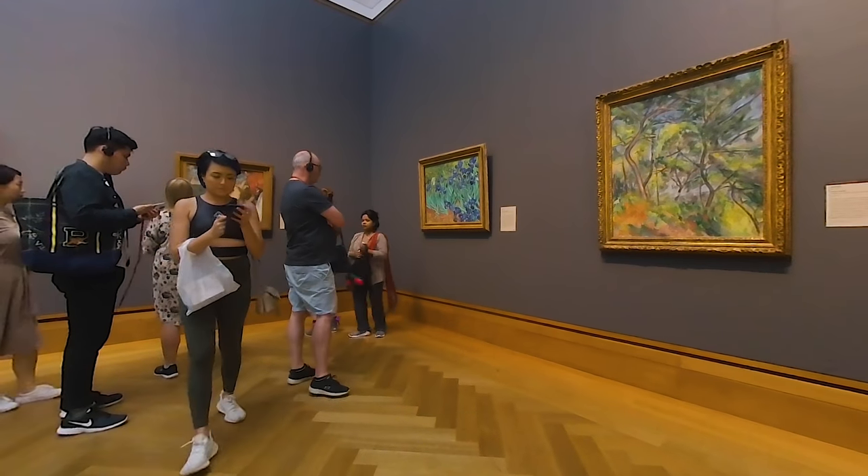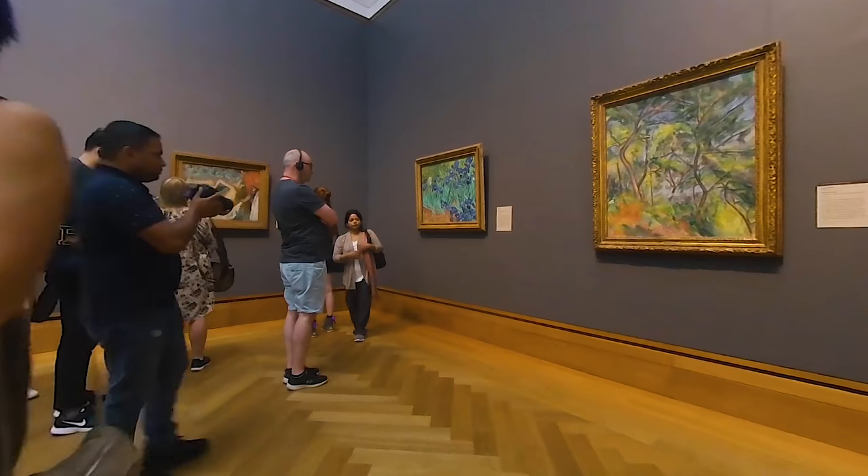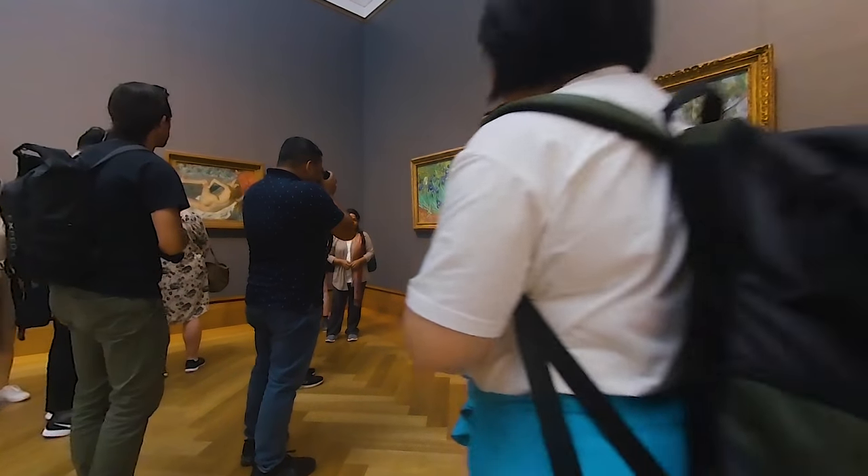Van Gogh's Irises is one of the more popular works on display. If you want to get a closer look, you have to get in line.